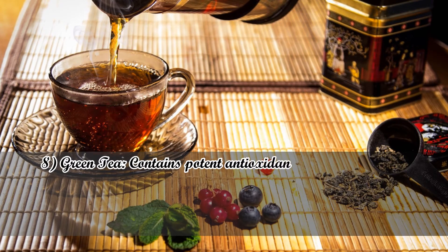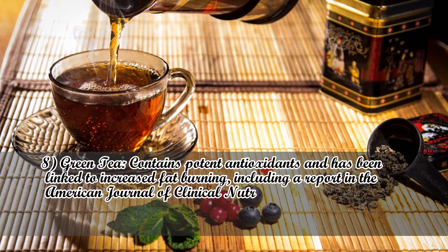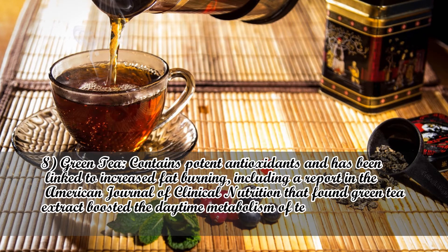Number 8: Green Tea. Contains potent antioxidants and has been linked to increased fat burning, including a report in the American Journal of Clinical Nutrition that found green tea extracts boosted the daytime metabolism of test subjects by 35 to 43%.